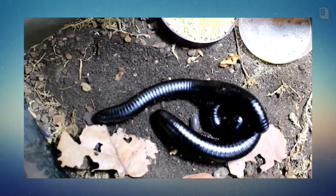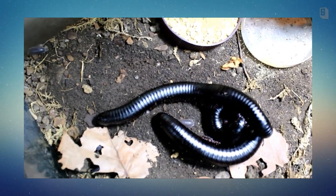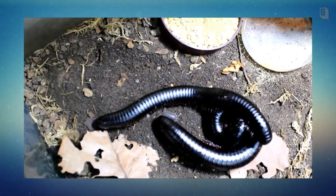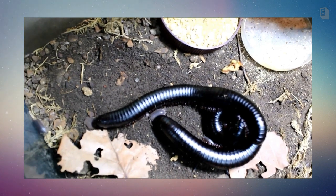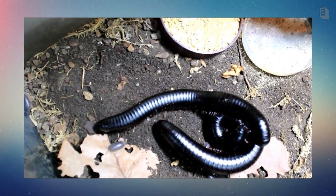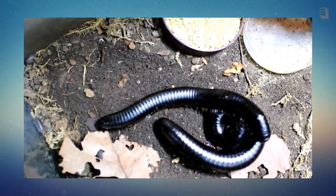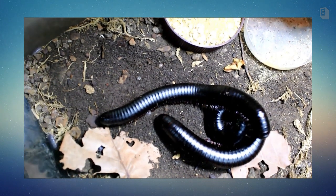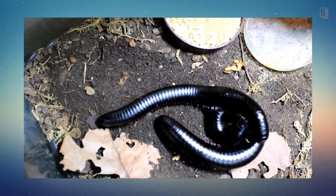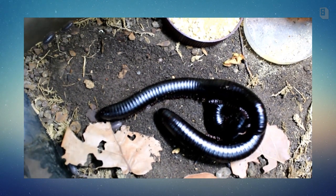They're nocturnal — most active at night — and they're strictly herbivores. So apples, greens, cucumbers. I feed mine the same mixture I feed my roaches, which is a ground-up high-quality cat food with oatmeal, and on occasion I'll feed them fish flakes that do not have color enhancers, and they just go nuts for that stuff.